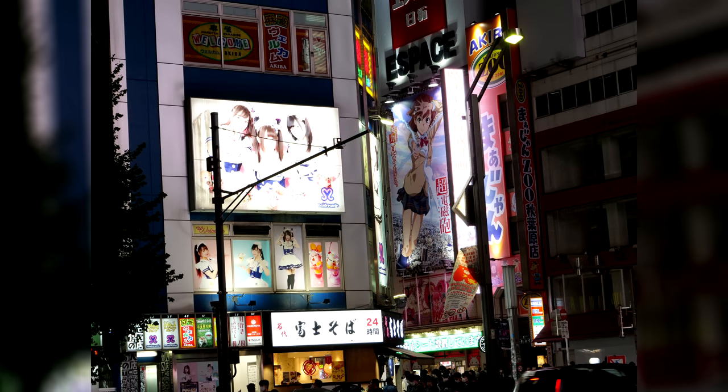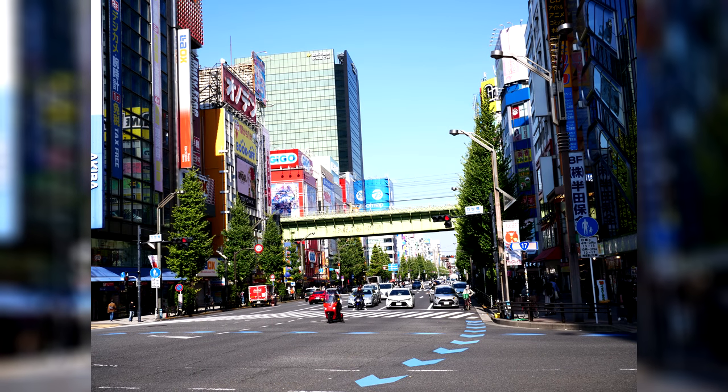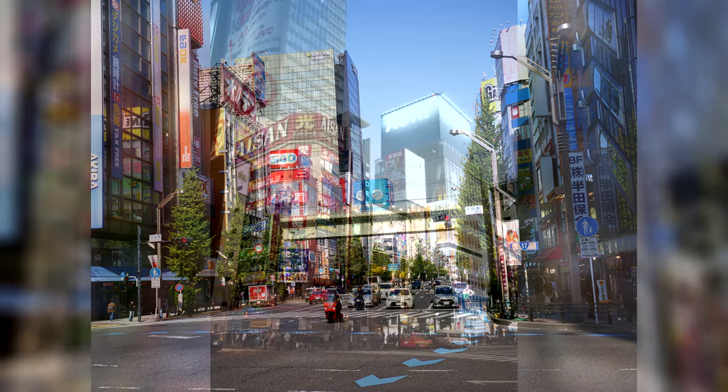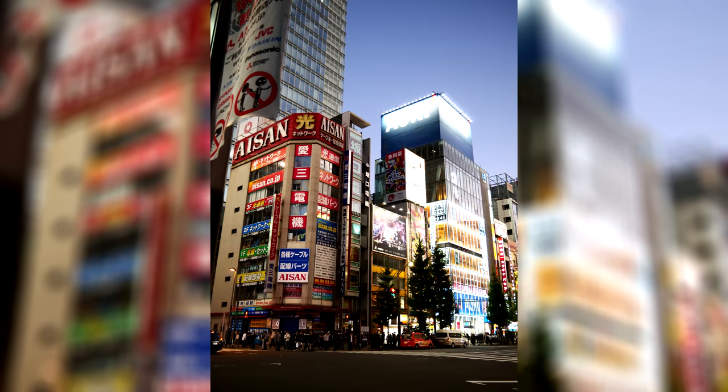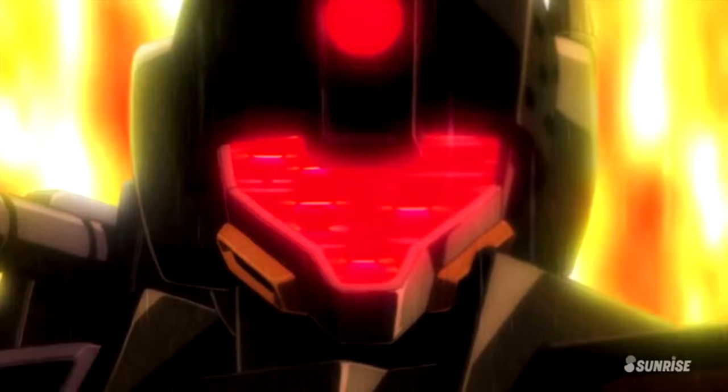And when you say Tokyo as an anime fan, you say Akihabara. But don't underestimate how long you'll be able to spend in this one place. If you're going to dig through every single store, you could easily spend weeks there and you still wouldn't have seen everything. Ask me how I know.